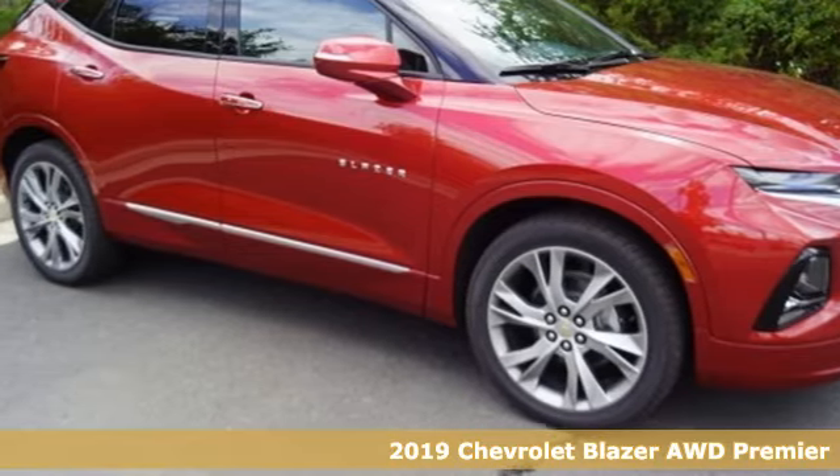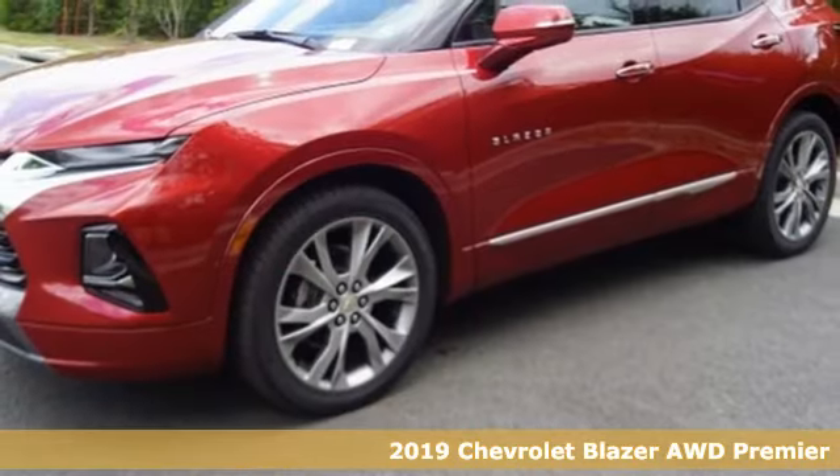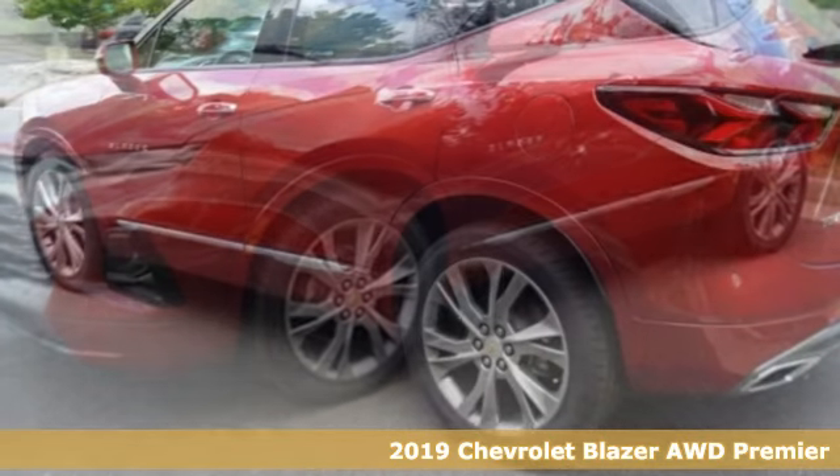Here's a new 2019 Chevrolet Blazer. It's built for rugged roads and conditions and dressed for the day to day.